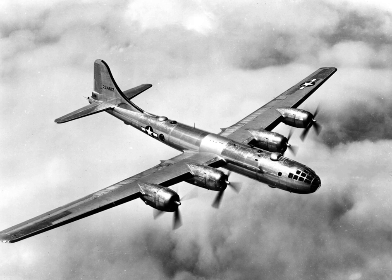Douglas and Lockheed soon abandoned work on their projects, but Boeing received an order for two flying prototypes, given the designation XB-29, and an airframe for static testing on 24 August 1940, with the order revised to add a third flying aircraft on 14 December. Consolidated continued work on its Model 33 as a backup. Boeing received an initial production order for 14 service test aircraft and 250 production bombers in May 1941, increased to 500 aircraft in January 1942.